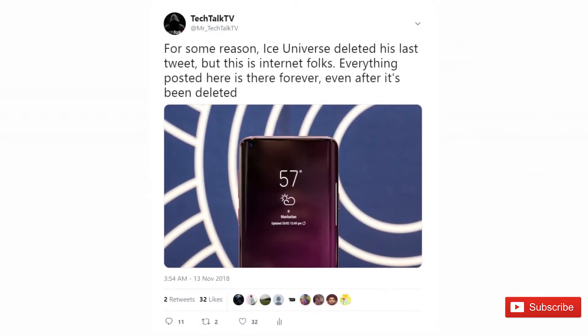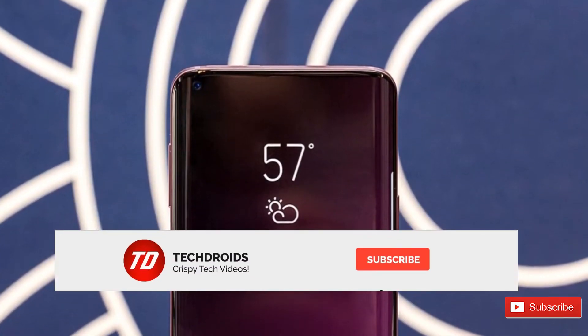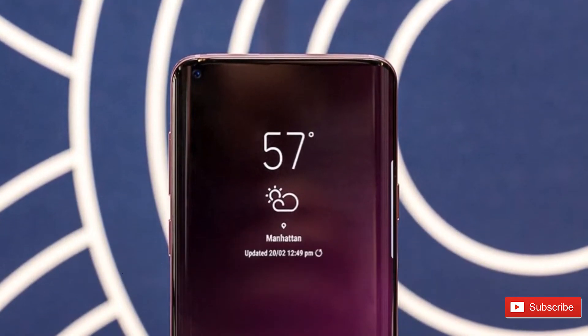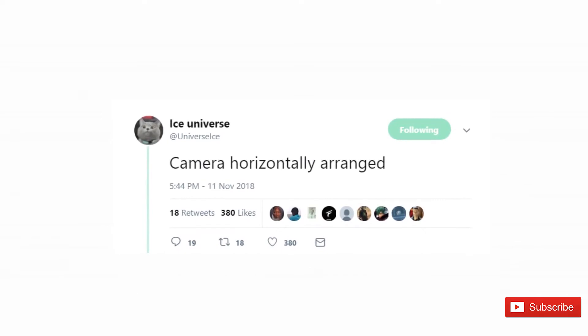I prefer this placement over the notch any day — it just looks clean and doesn't come in the way of any content you're consuming on the phone, like watching videos or playing games. This is not annoying; the notch is. If this is what Samsung is going for, thumbs up Samsung, you're doing a really good job.